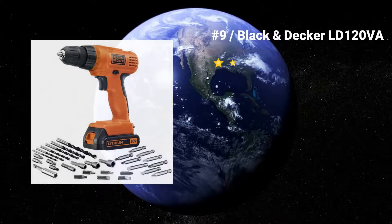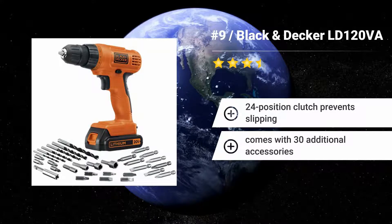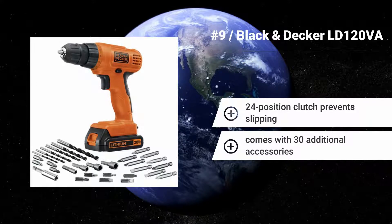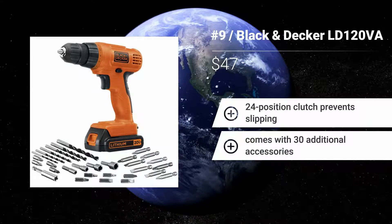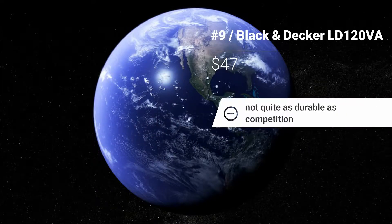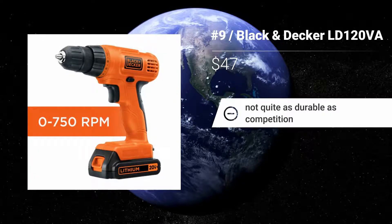Number 9: Black & Decker LD120VA. Like a number of the other Black & Decker cordless drills, the LD120VA is a popular option with lots of buyers. There are well over 900 purchaser reviews available, which shows this is a high seller. Features: 24-position clutch prevents slipping. Comes with 30 additional accessories. Not quite as durable as the competition.